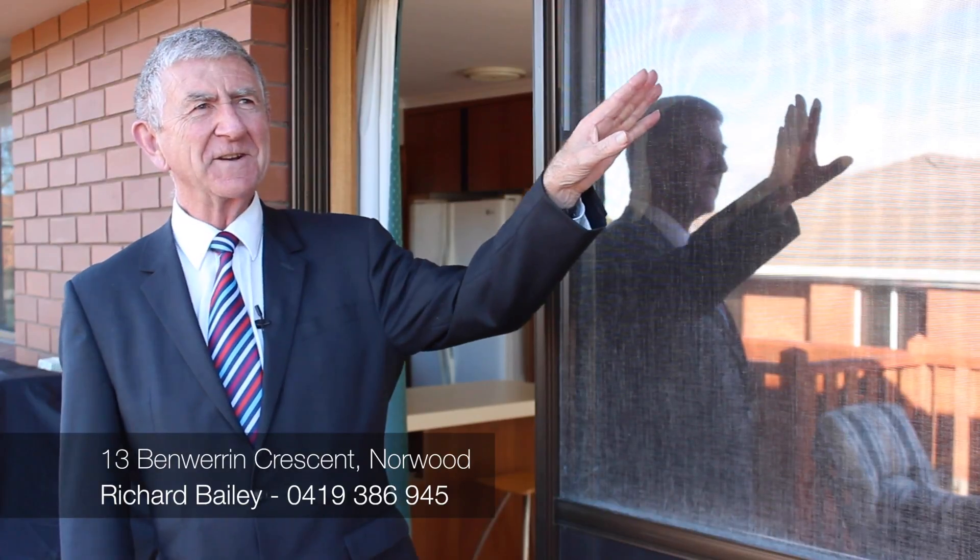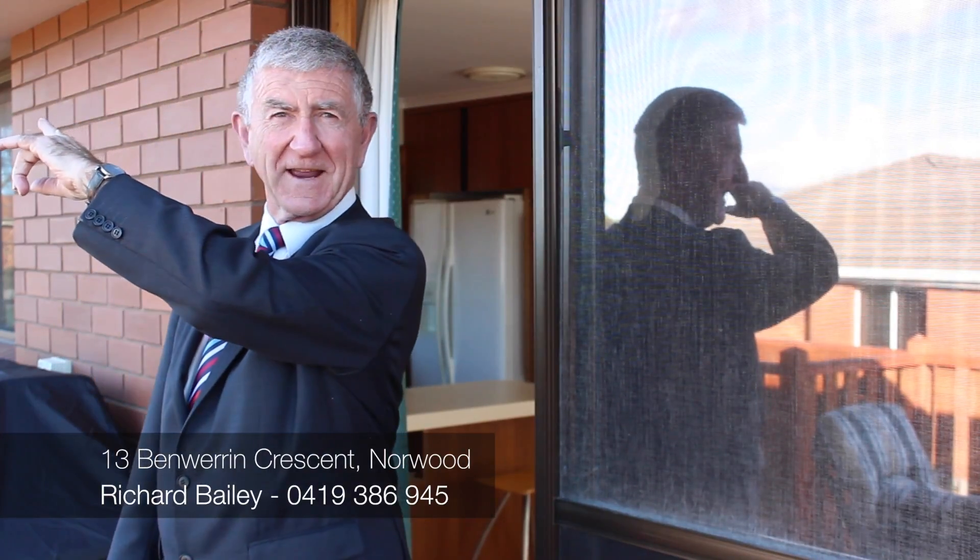Really top spot. If you're interested in a family home in the heart of Norwood — Benware and Crescent — close to shopping centres, close to the city, only a few minutes' drive to the airport.